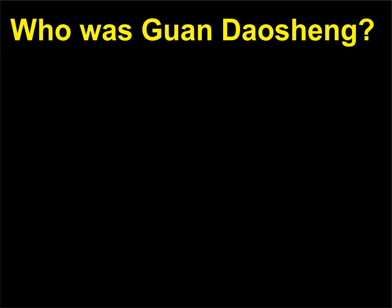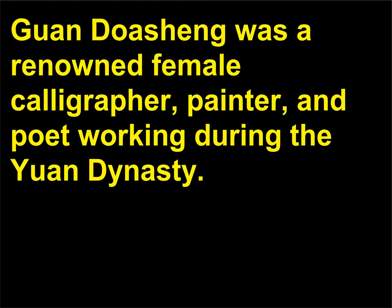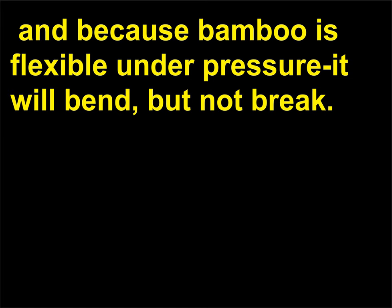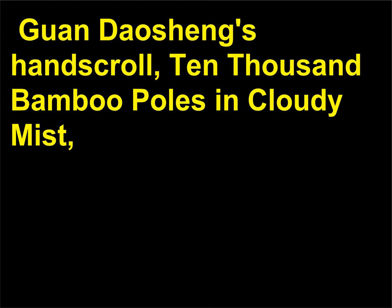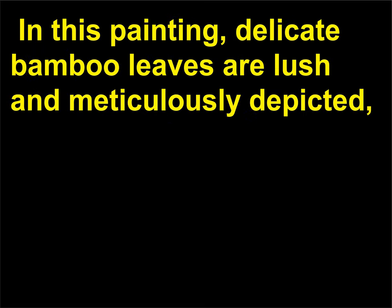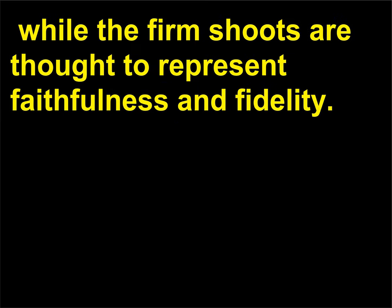Who was Guan Daosheng? Guan Daosheng was a renowned female calligrapher, painter, and poet working during the Yuan dynasty. She was famous for her paintings of bamboo plants. Bamboo was an important symbol in Chinese art because the plants' branches and leaves are reminiscent of calligraphy, and because bamboo is flexible under pressure — it will bend, but not break. Guan Daosheng's Hand Scroll, '10,000 Bamboo Poles in Cloudy Mist,' is the earliest surviving example of work done by a woman in China. In this painting, delicate bamboo leaves are lush and meticulously depicted, while the firm shoots are thought to represent faithfulness and fidelity.